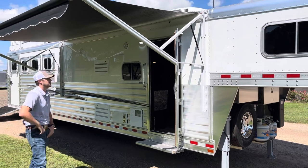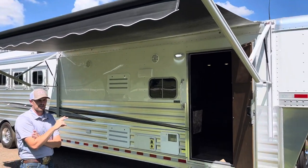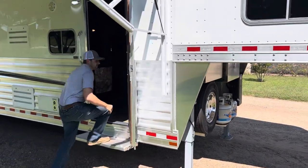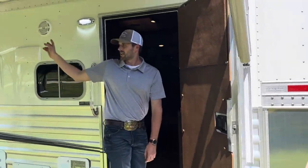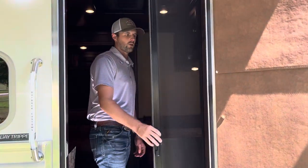As we walk through this trailer, we've got an electric awning. Since this trailer has a slide-out, we'll have two hydraulic jacks on the front. We'll have two exterior speakers as well, and a roll-up screen door.